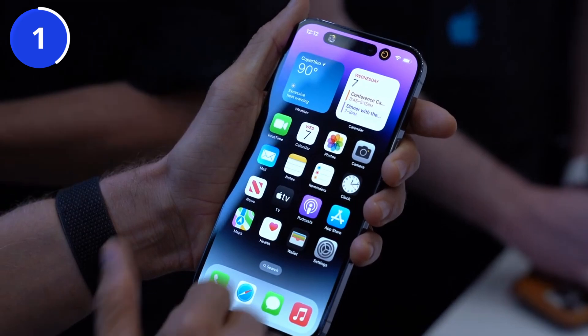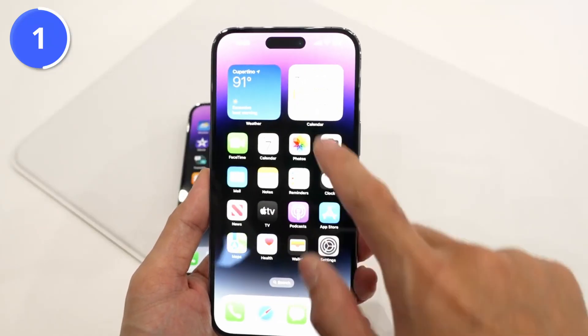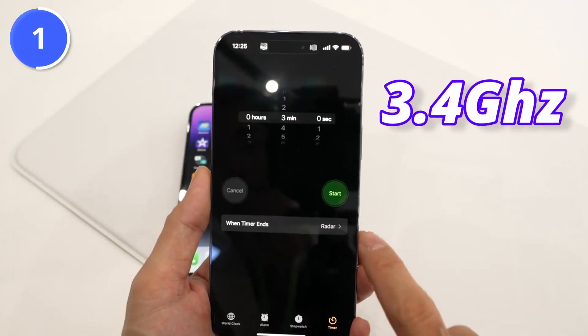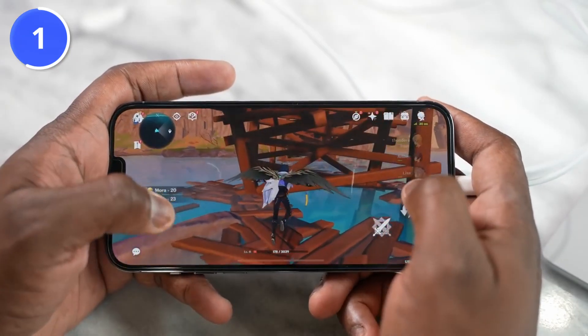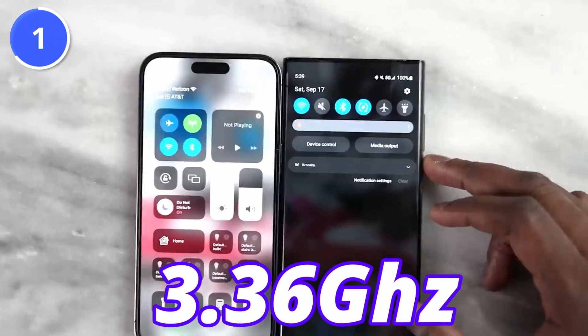This new processor is clocked at 3.7GHz, where last year's iPhone 14 Pro Max was at 3.4GHz with a 4nm process. Samsung should be worried, as the Galaxy S23 is powered with only a 3.36GHz processor.